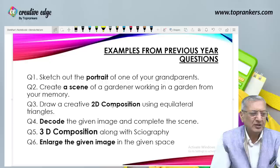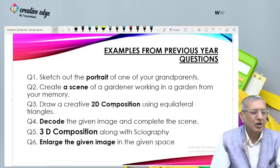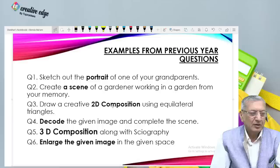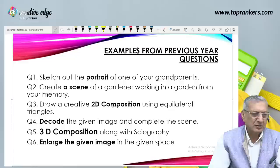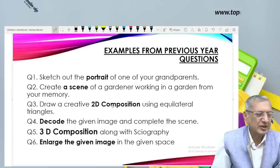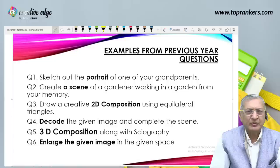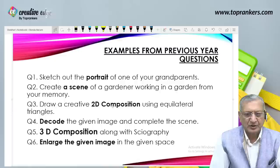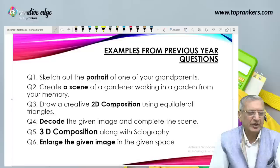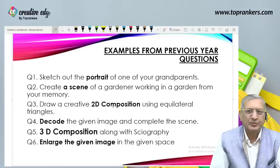Third type: draw a creative two-dimensional composition using equilateral triangles, so 2D composition is a part you should be revising. Fourth: decode the given image and complete the scene. Take my words — if you can do decoding, you will make the maximum impression on the examiner, because very few students really decode an image. They all go for the other option given along with decoding, either making a portrait or taking up an enlargement of the given small picture.